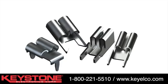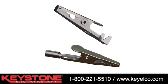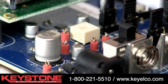Our complete line of PC terminals, screw terminals, headers, jumpers and test points, and alligator clips are designed to meet the interconnect and testing challenges for electronic and electrical component termination points.